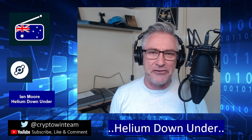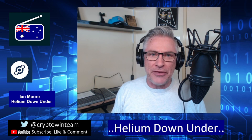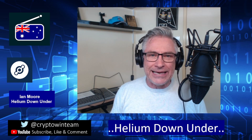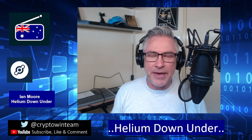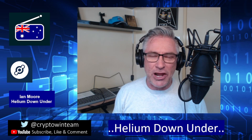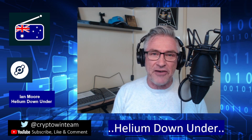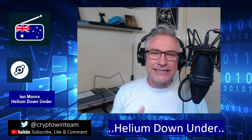Bobcat is coming to Australia, folks! Whilst tomorrow we'll go through all the details on Bobcat and cover how to order, if you're seeing this video today and thinking you want to be one of the first — there is an affiliate link in the description of this video. That affiliate link will help support the Helium Down Under channel, and as you may have heard on previous videos, the affiliate commissions will go towards community events and competitions. So if you'd like to buy a Bobcat today, please click on that affiliate link in the description.